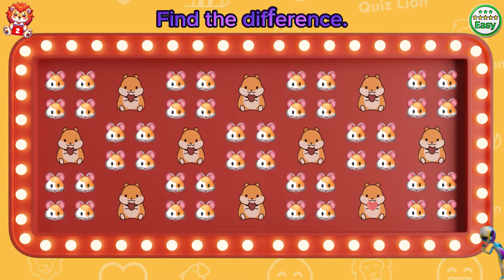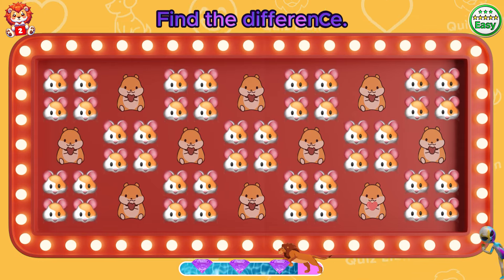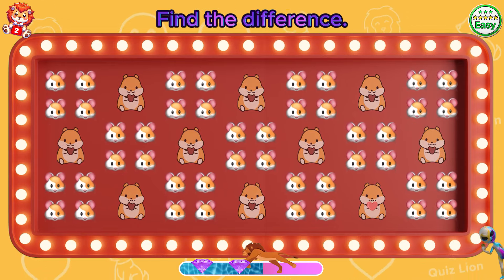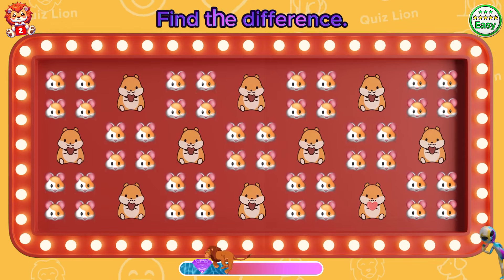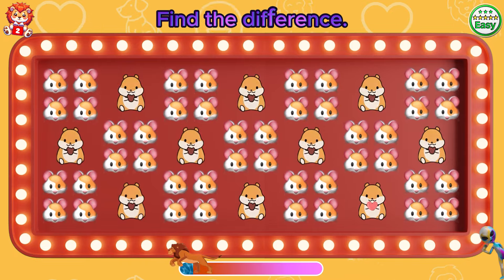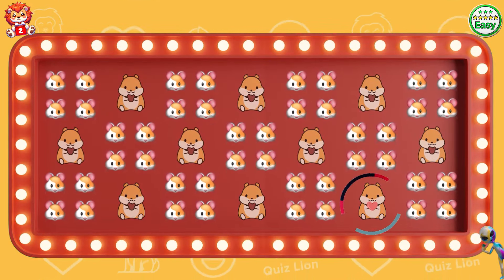Find the difference. A hamster holding a heart.